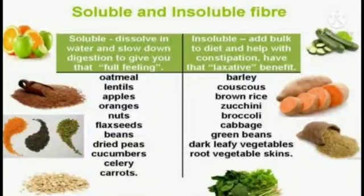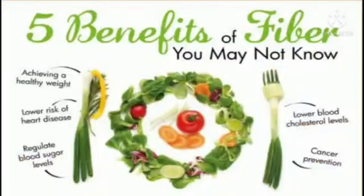In general, the more natural and unprocessed a food is, the higher its fiber content. There is no fiber in meat, dairy, or sugar. Refined or white foods such as white bread, white rice, and pastries have had all or most of their fiber removed. There are various benefits of a fiber-rich diet, as they help in achieving a healthy weight and lower risk of heart disease.